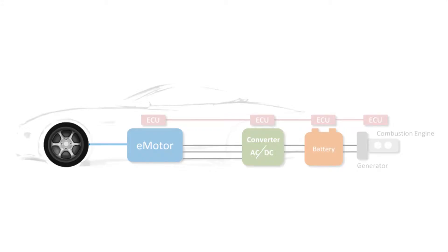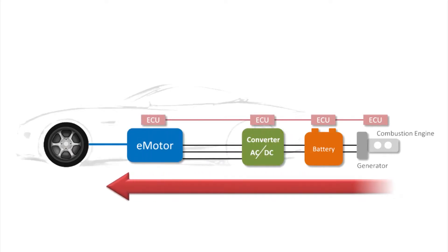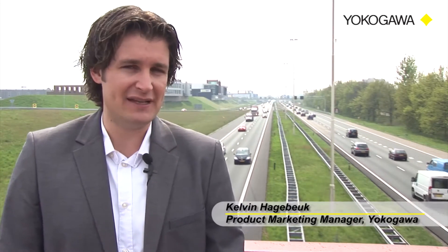A vehicle's powertrain is the system that powers the car, traditionally a combustion engine, and transfers that power to the transmission, drive and finally to the wheels of the car. Key technology drivers in the automotive market focus on improved drivability and durability, along with newly applied techniques such as inverted drive technologies to power the electric motor or use the charger battery as a result of regenerative braking.